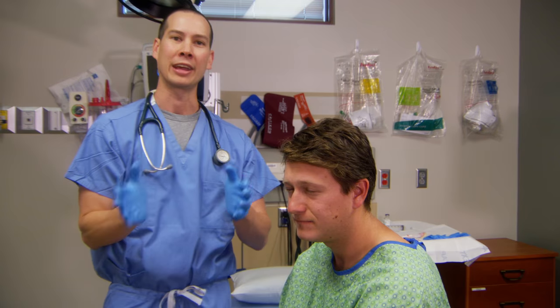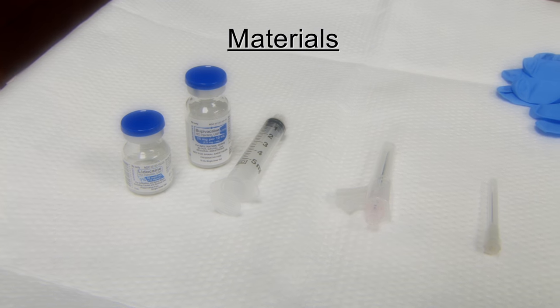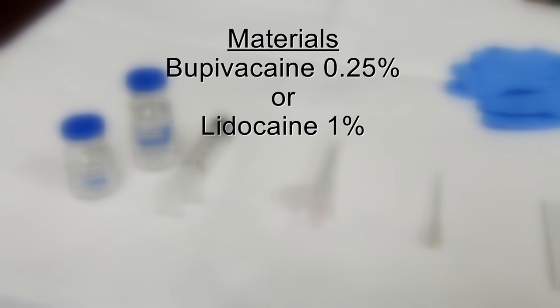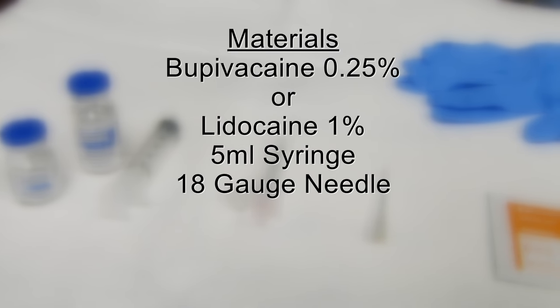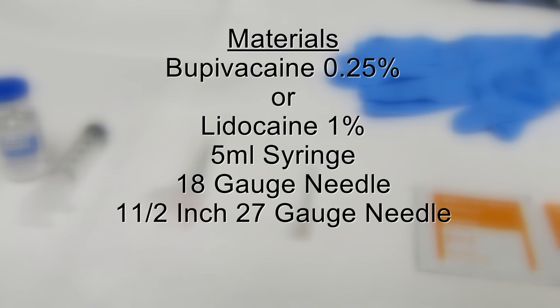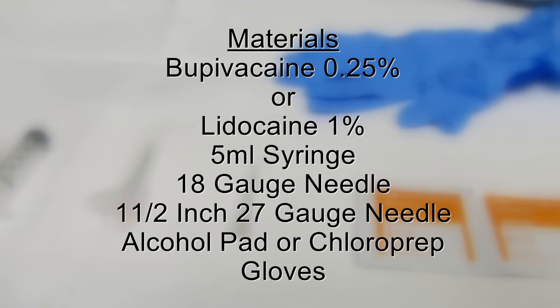Matt is a perfect candidate for an occipital nerve block. So let's grab the items you'll need to perform the procedure: bupivacaine 0.25% or lidocaine 1%, a 5 milliliter syringe, an 18 gauge needle to draw medications, a one and a half inch 27 gauge needle to use on the patient, an alcohol pad or chloroprep, and a pair of gloves.